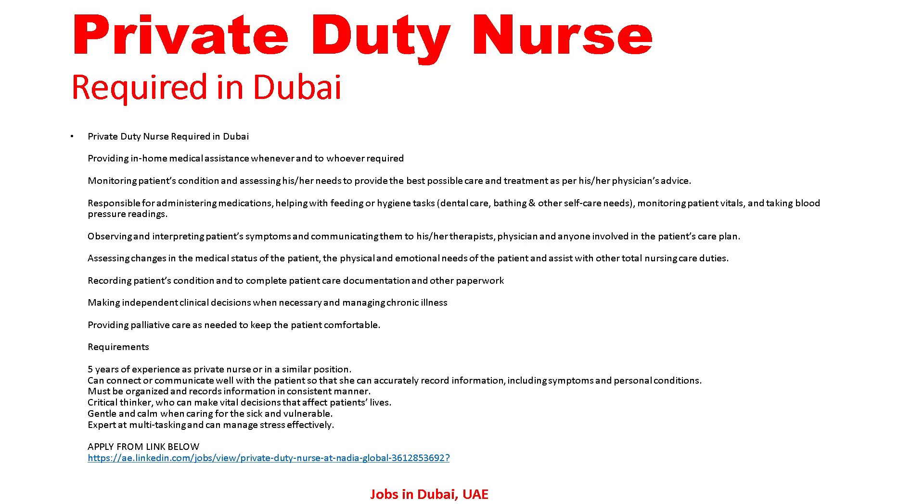Responsibilities include providing the best possible care and treatment as per the physician's advice, administering medication, helping with feeding, hygiene tasks, dental care, bathing and other self-care needs, monitoring patient vitals and taking blood pressure readings, observing and interpreting patient symptoms and communicating them to the therapist, physician and anyone involved in the patient's care plan.